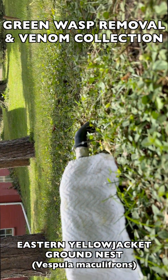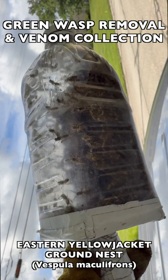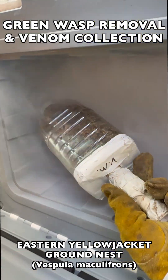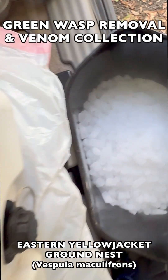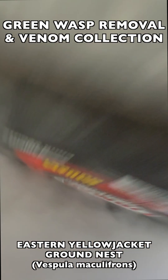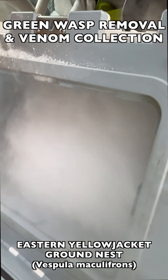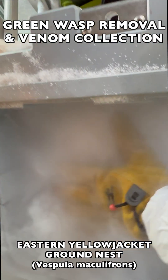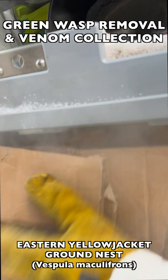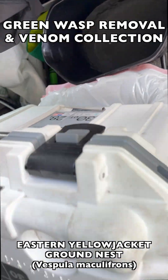Once we've collected most of the adult foragers and those that have come out to attack, we flash freeze them in frozen CO2, which is dry ice. This preserves their venom at the highest quality possible for venom immunotherapy. It's important for biomedical use to make sure the venom doesn't degrade in quality during this process, so the flash freezing protocol is one of the most important steps we follow in the field to ensure these wasps are properly preserved.